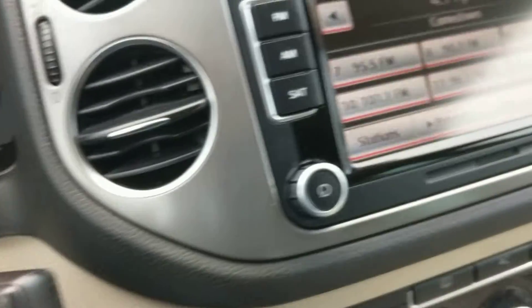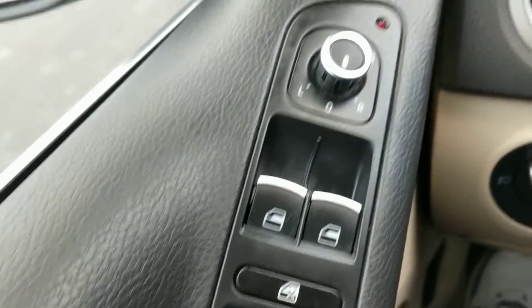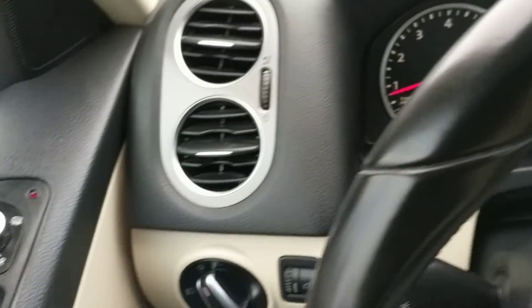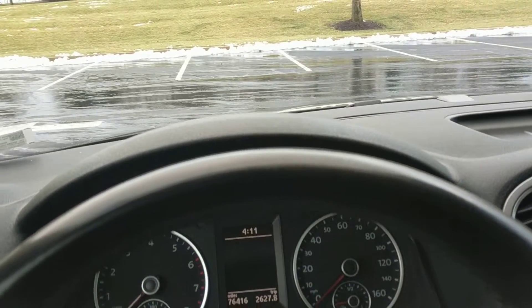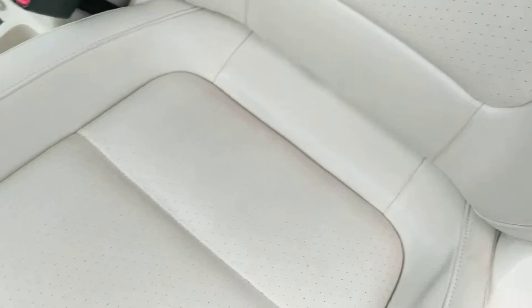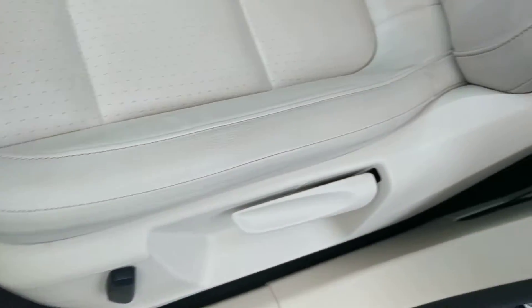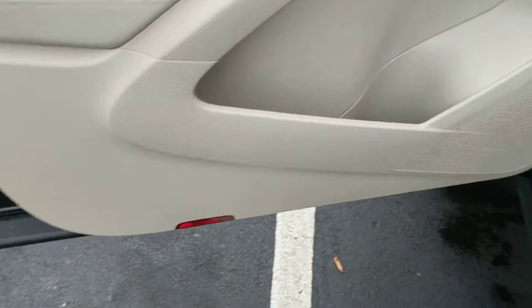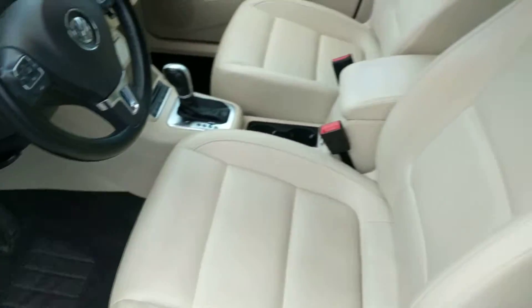Wipers. Over here on the driver's side has your mirrors, locks, windows. Go ahead and shut the motor off. The driver's side seat — no scuffs or marks, it's in good shape. And the adjustments for the driver's seat. Driver's side door is in excellent condition.